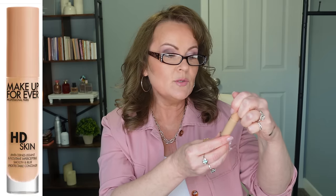The next one is the new Makeup Forever HD Skin concealer. It says anti-creases, but this one gave me no coverage and the coverage seemed to break apart a little bit. So that one's going.